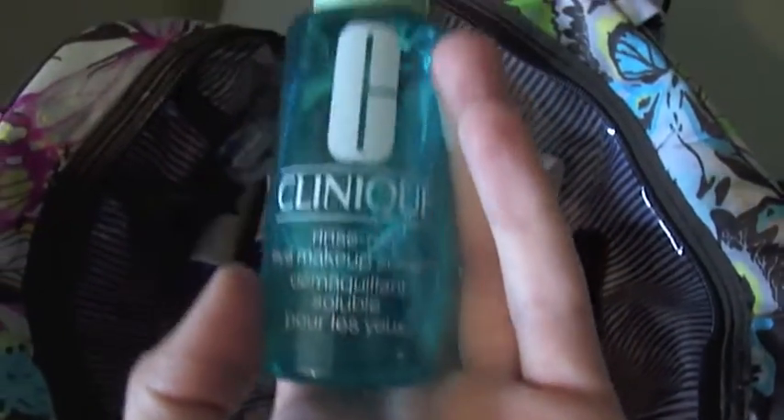And I have this Clinique Rinse Off Eye Makeup Solvent, and then I have a little sample of the High Beam. I have a couple of Urban Decay mascaras that I use so much — I have these little tester mascaras that are Urban Decay. And then I have my little CoverGirl Eyeliner Pencil Sharpener.